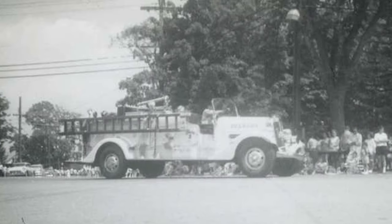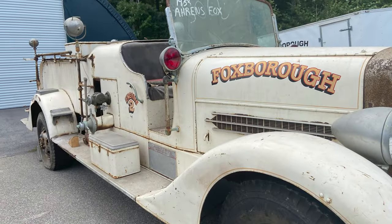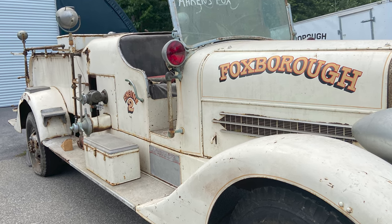The Ahrens-Fox was something of legend — everybody would talk about it. It's in pictures in our halls, a very beautiful fire truck. There were a few stories about what had happened to it: that they had sold it when it hit its end of service life, somebody had owned it and let it go to auction, and that it was somewhere in the Midwest.